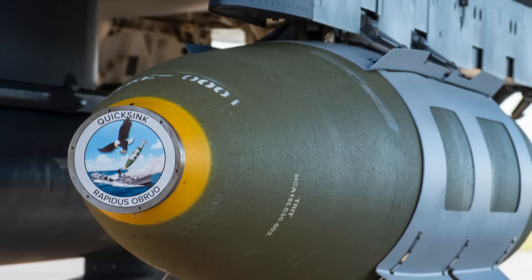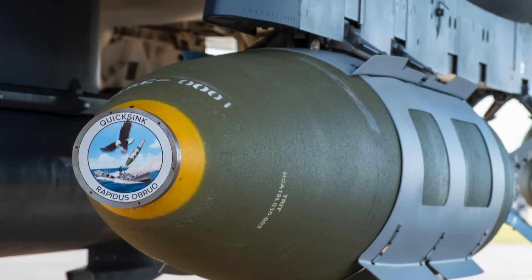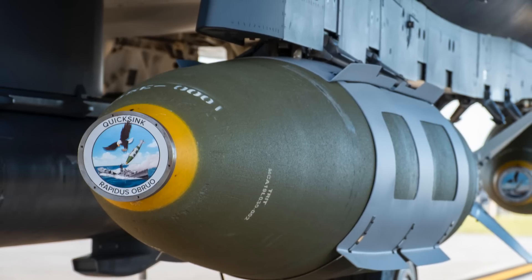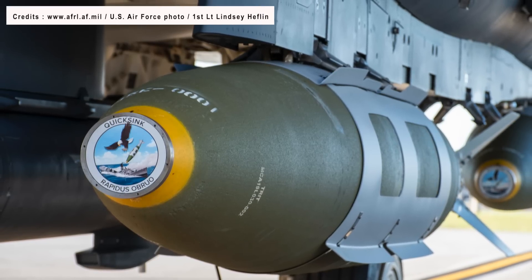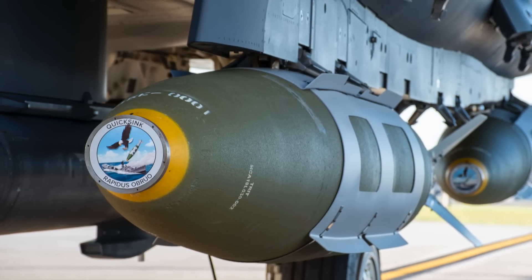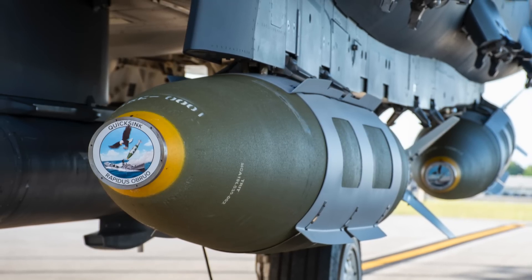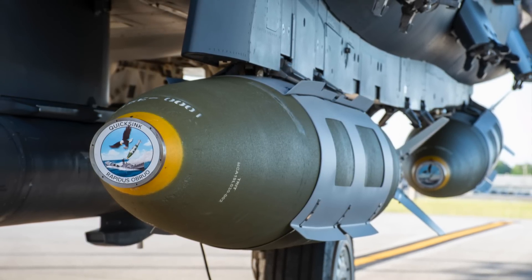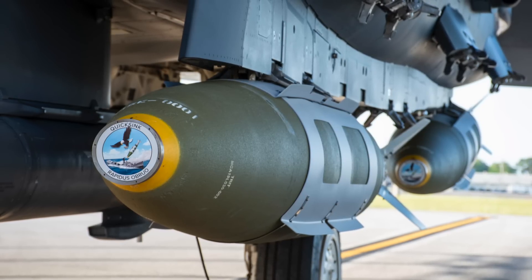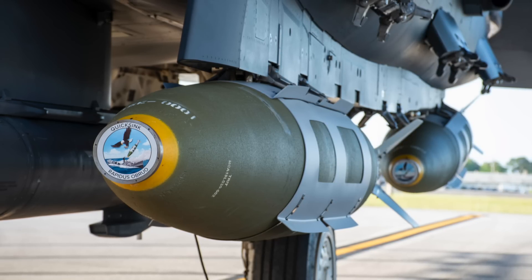One key issue is that QuickSync is not a standoff weapon. JDAM has a published range of up to 28 km (17.5 miles), while JDAM-ER reaches around 75 km (46.5 miles) — QuickSync is expected to be similar. This limited range requires the launching aircraft to release it in close proximity to the target. In a conflict, QuickSync and its deploying aircraft would face significant risks, such as China's strong coastal air defense network and modern destroyers and cruisers armed with advanced surface-to-air missile systems. Against near-peer rivals like China and Russia, QuickSync will most likely need to be deployed with caution and by stealthy aircraft.